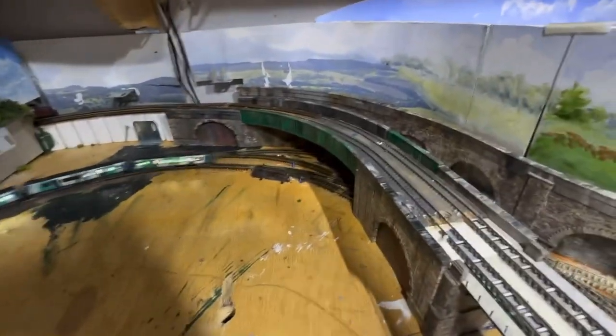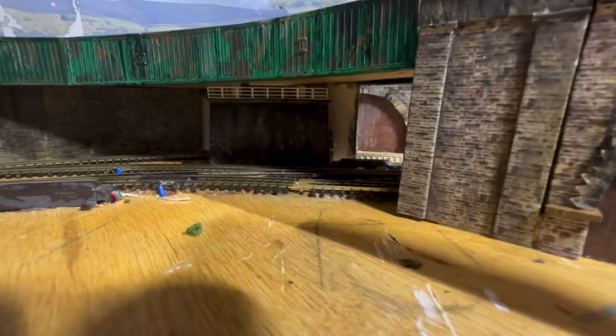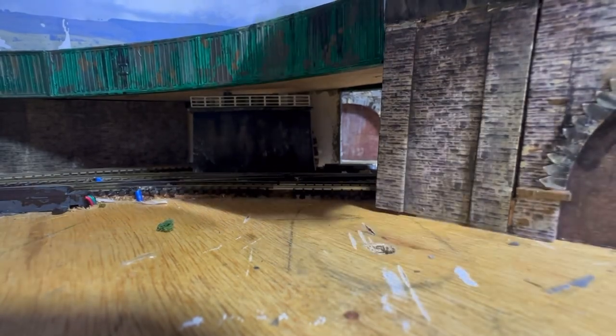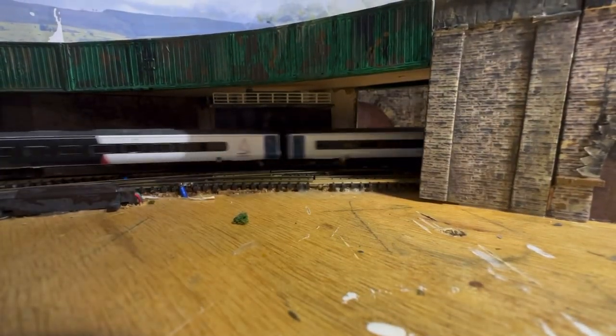Going back to the viaduct then — I had a problem posing a wall inside here because it wasn't sufficient. So what I did was I used one of the viaduct sections which I decided not to use, and that's sitting perfectly in there just to tie that section together.